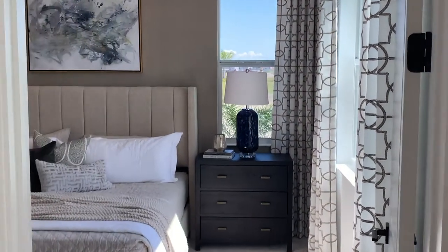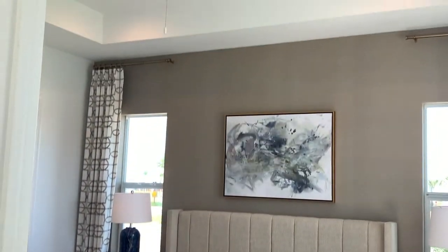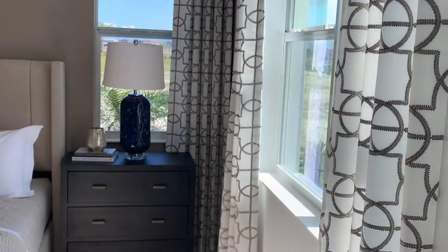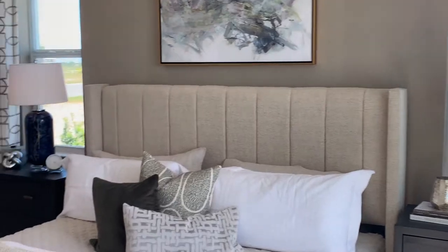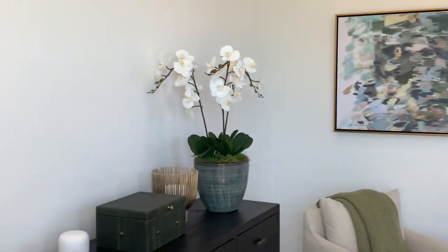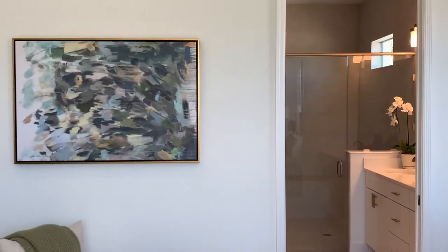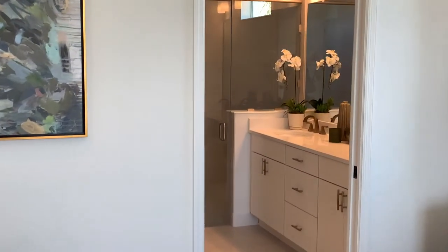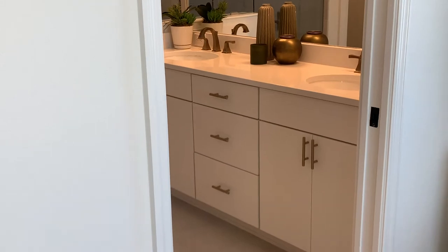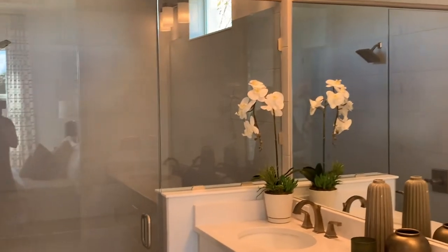And here we come into the master bedroom. It's gorgeous. It's got tons of light coming in and a beautiful tray ceiling. As we walk into the bathroom it's a double sink. This is where your closet is going to be for the master bedroom. It has a zero entry walk-in shower and a private toilet.